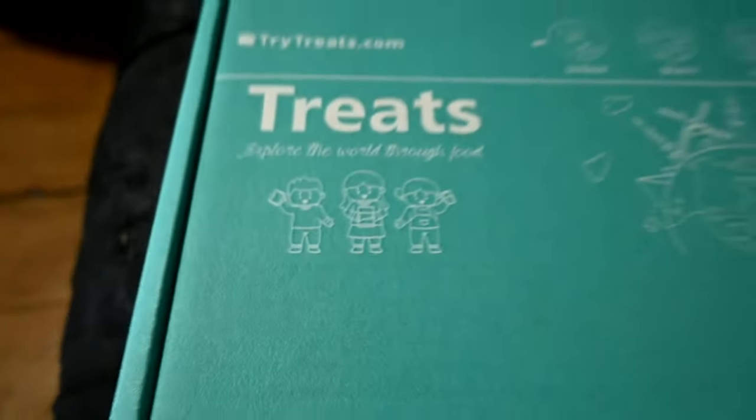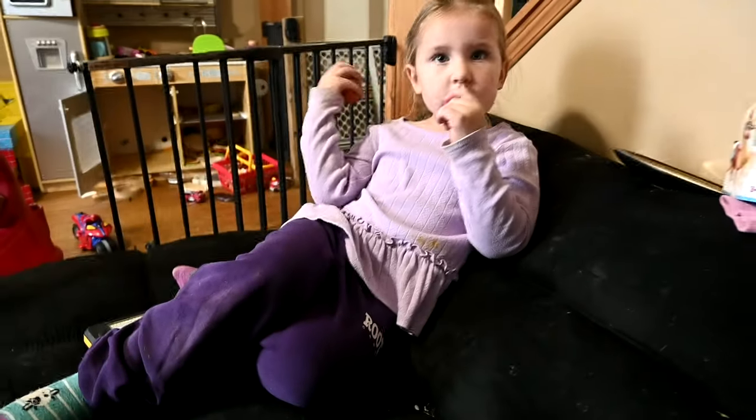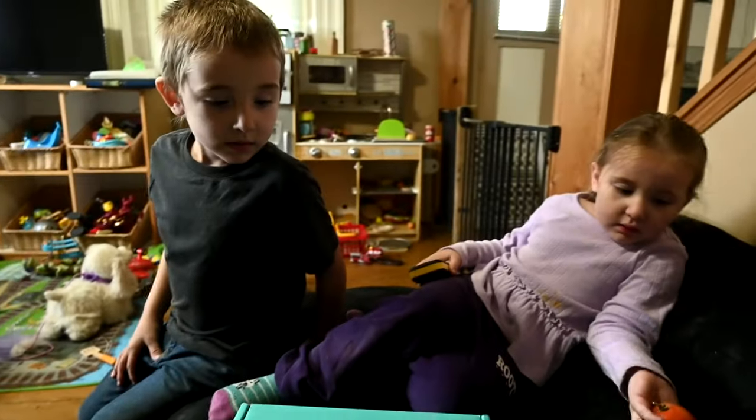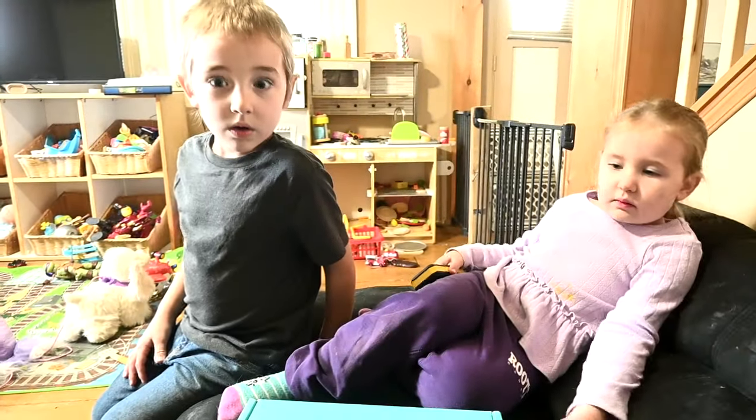Hey guys, welcome to this video! Today I have my grandkids over — they traveled two hours to get to me and they're hungry. It's not quite dinner time and we wanted to have a snack, so I brought out the TryTreats. I like to take TryTreats everywhere we go — to horse shows, for school snacks, and when my grandkids come. These are snacks from a whole different country. They're fancy snacks!